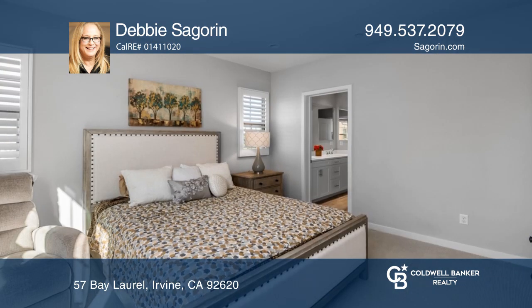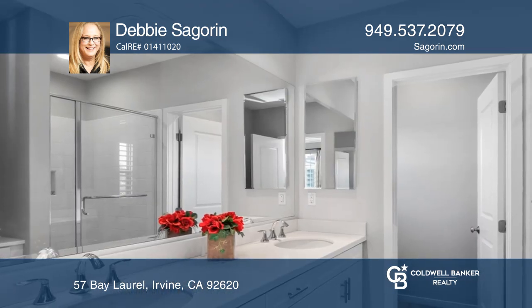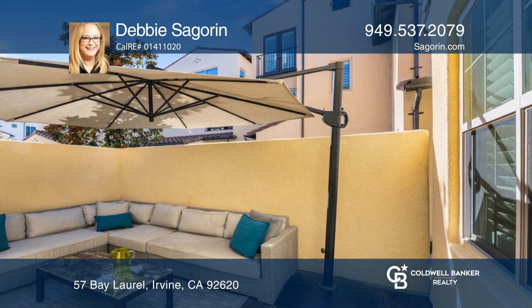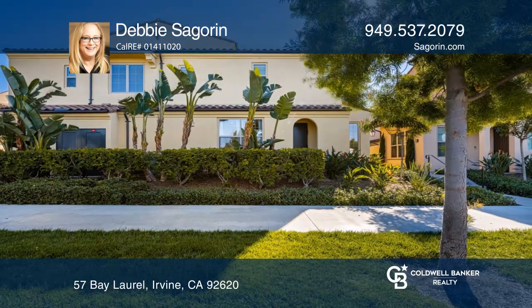The master bedroom has a walk-in closet, dual vanities, and a shower. Relax in the cozy courtyard. The community has nearby fabulous resort-style amenities. Don't miss out on this unique opportunity. Call Debbie Sigouran.